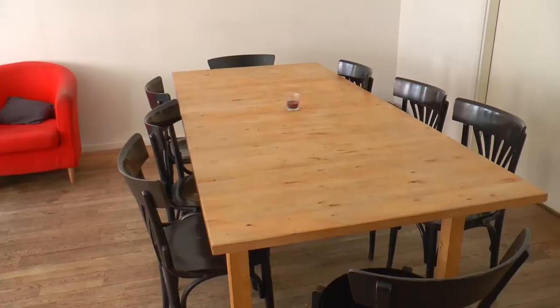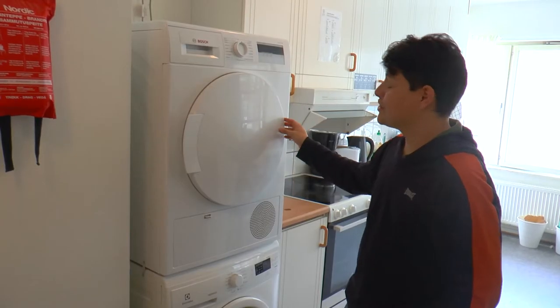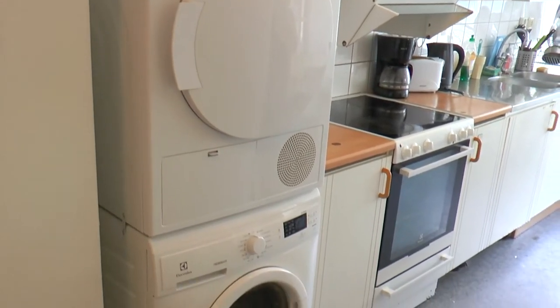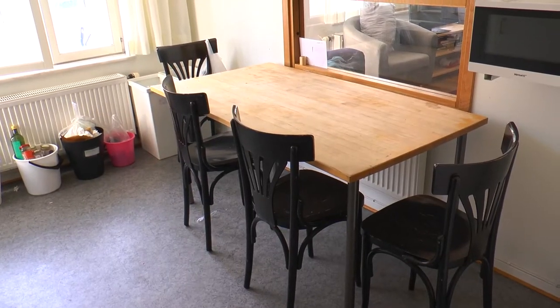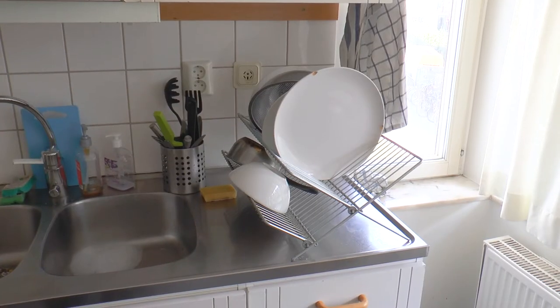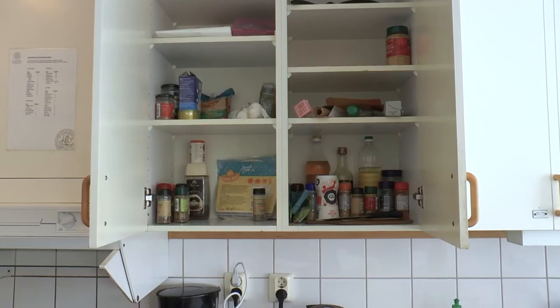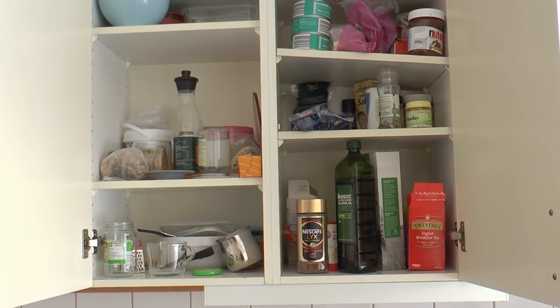We have our own washing machines here in the kitchen so we don't have to go to another place to wash our clothes. So this is the kitchen — as you can see, it's actually big. We have the table, we have a sink, and we also have cupboards. Everybody has their own cupboards so they can put their food inside.